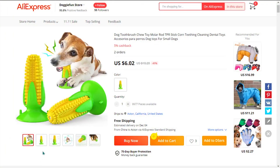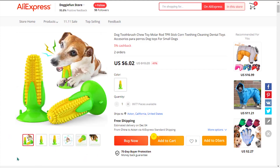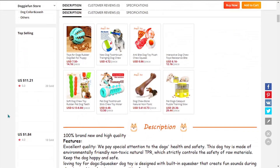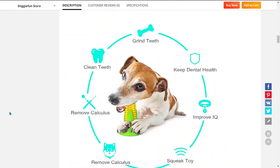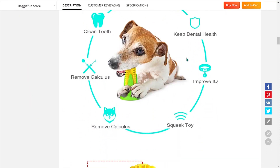Our next product is the Corn Dog Toothbrush with Suction Cup. This corn toy is perfect for your dog to chew on. It might seem like just a toy, but it's actually a toothbrush. It will keep your dog busy and happy, along with keeping his or her teeth clean and free from infections.